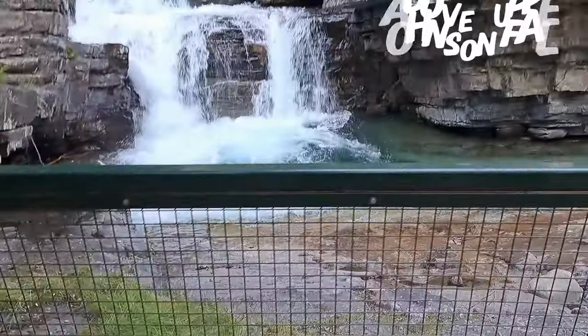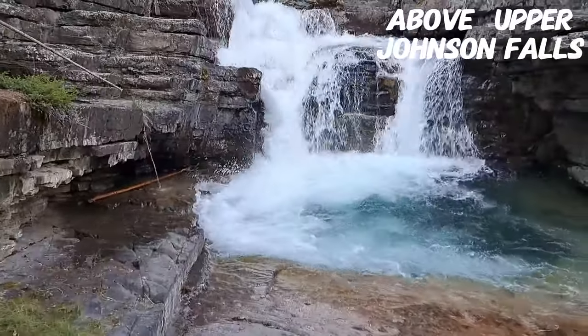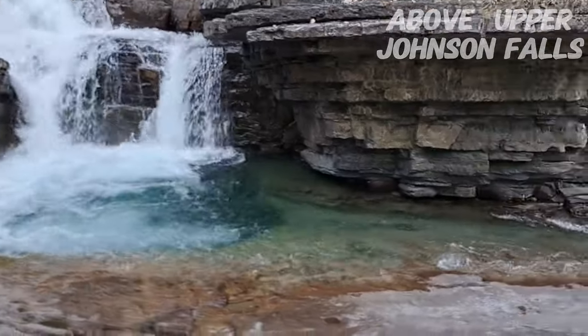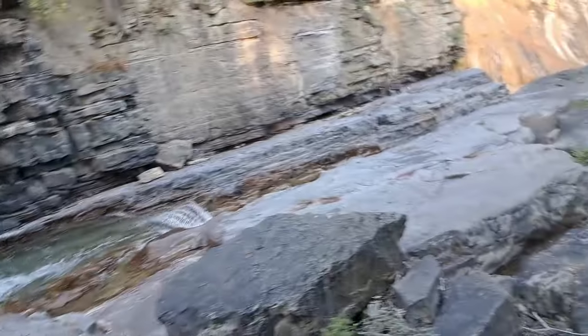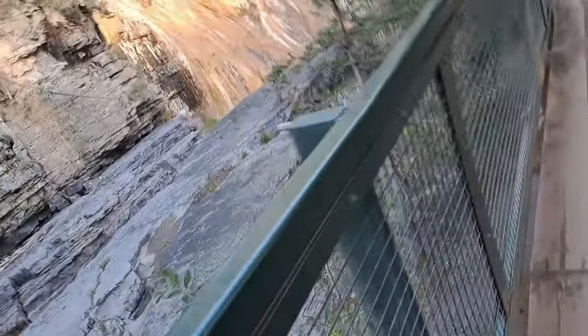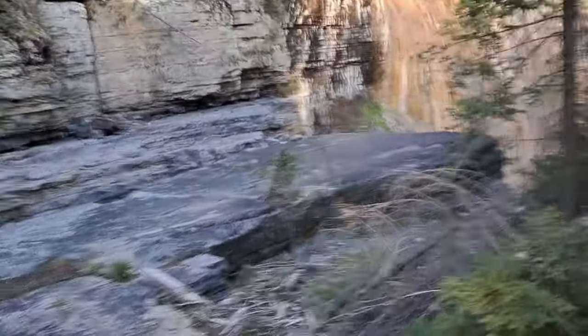You can see the Upper Falls — you can't really get too close to it, and it's super dangerous up top as well. There's a better shot when it goes up. The upper part of Johnson Falls. You can see exactly how high this is — I would guess about 170 to 180 feet.